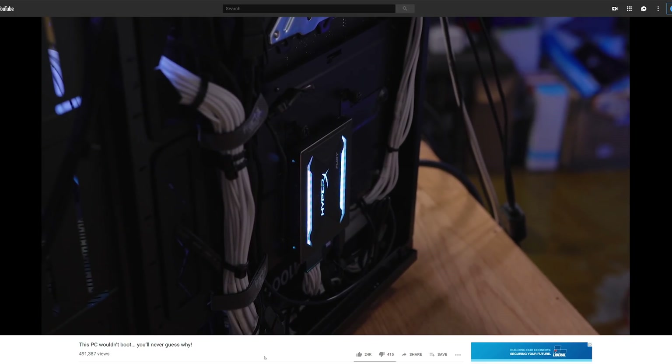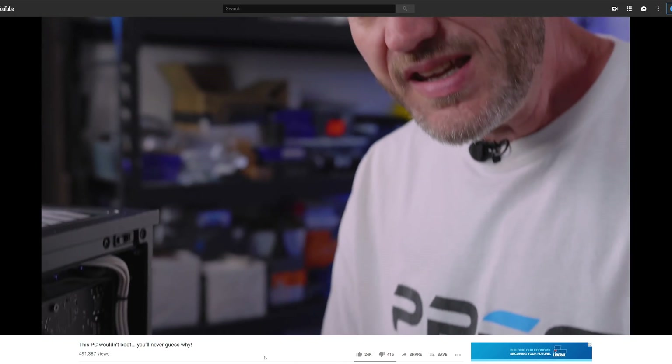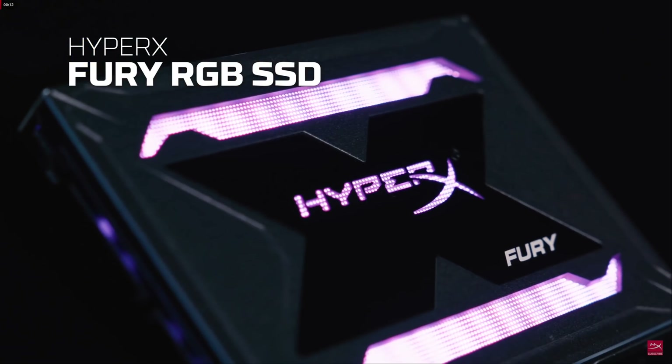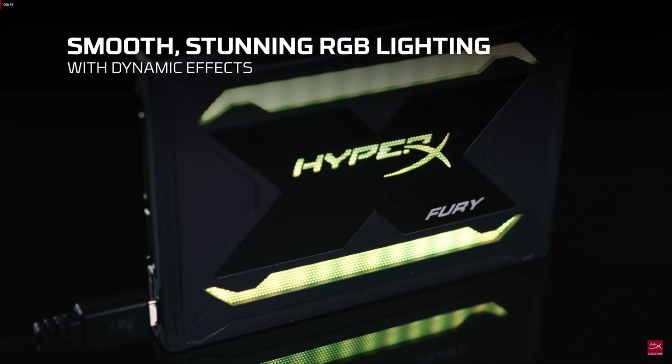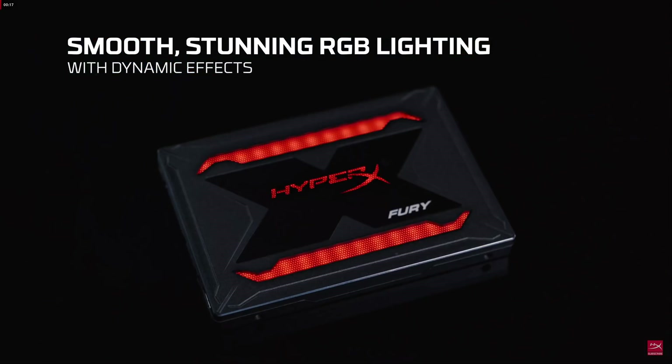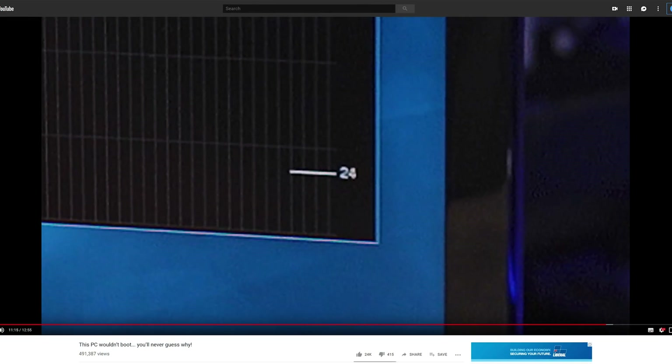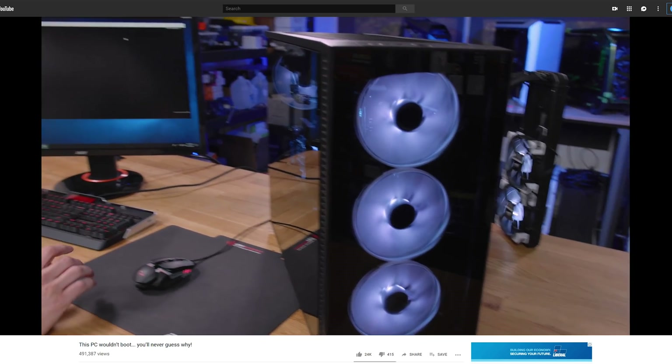The first thing I noticed was that Jay wasn't even using the same SSD. He had the Kingston HyperX Fury RGB SSD. It's an RGB SSD, but that's about all they have in common. They use different controllers, different NAND flash memory, and completely different RGB lighting.